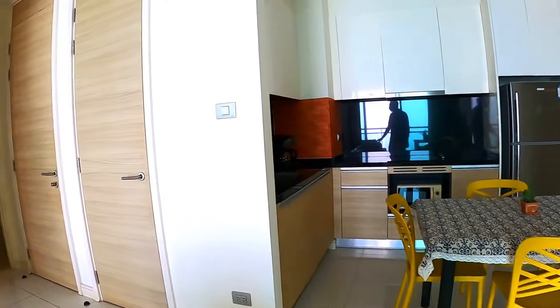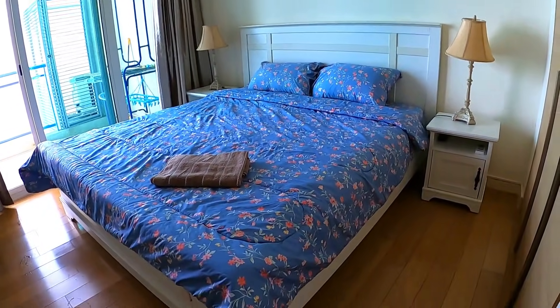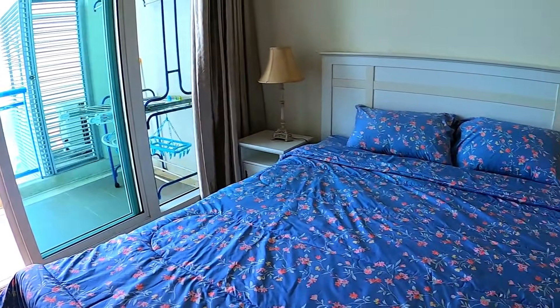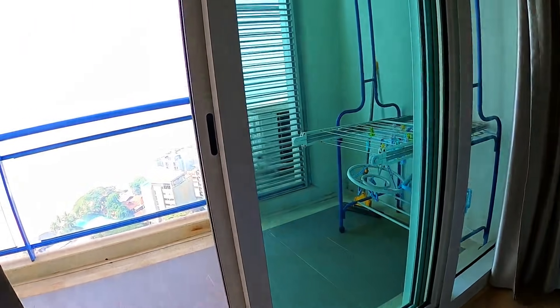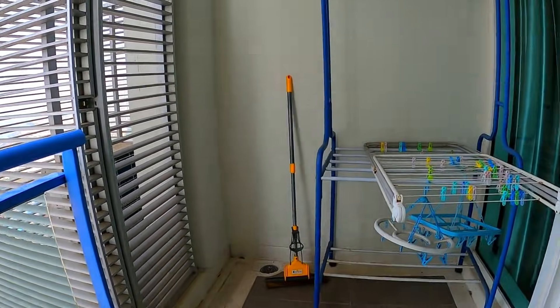The price is a little bit more if you're only doing one month versus a longer term for 120 square meters. Look how big it is — it has three balconies, two bedrooms, and two bathrooms. It's a proper family apartment with a six-foot bed.